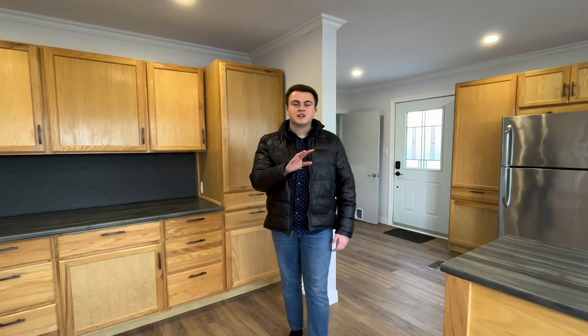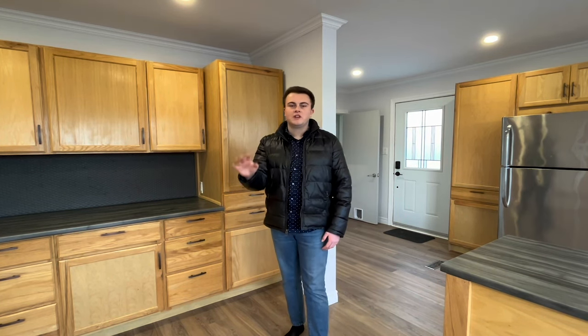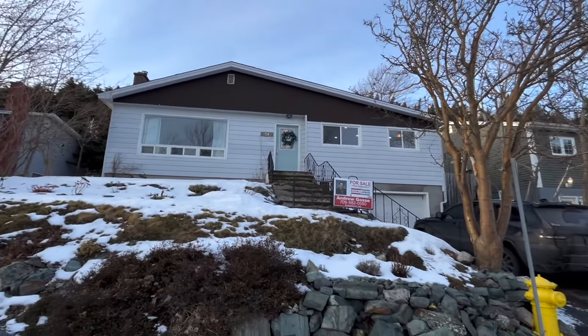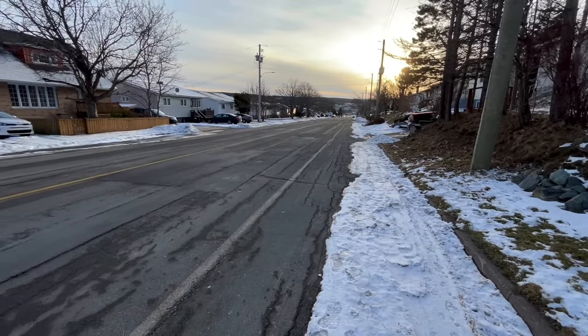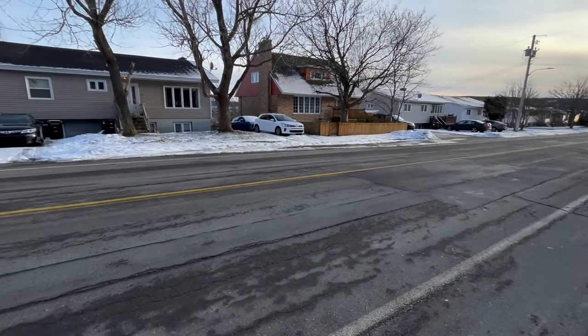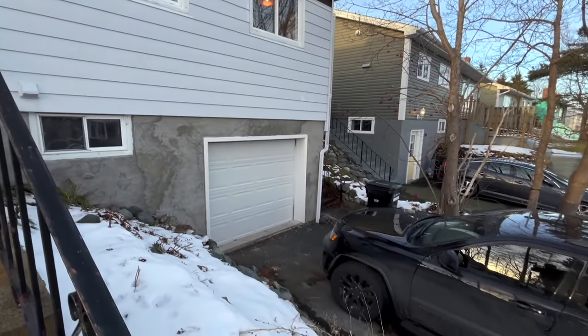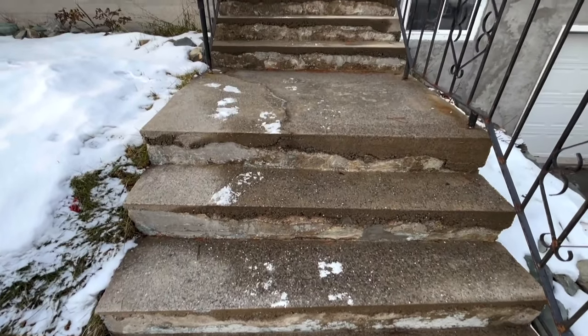If you've been on the hunt for an affordable single-family home in St. John's, I cannot wait to show you what I've got today. Welcome to 67 Larkhall Street in St. John's East. My name is Tyler Oxford with Keller Williams Platinum and I can't wait to show you around.